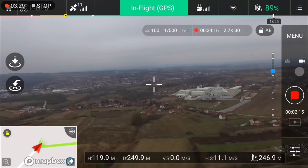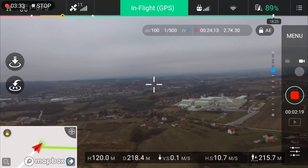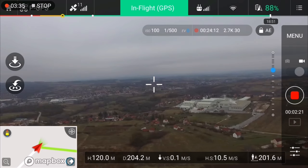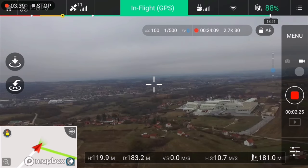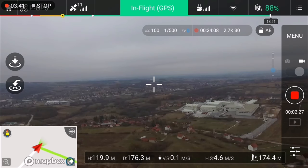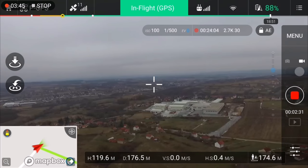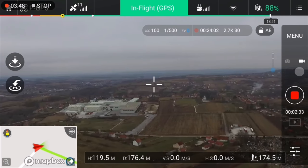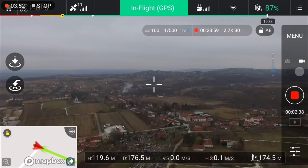I probably need to do a gimbal calibration because you can see the horizon is not straight. But let's check around my place to see the terrain.